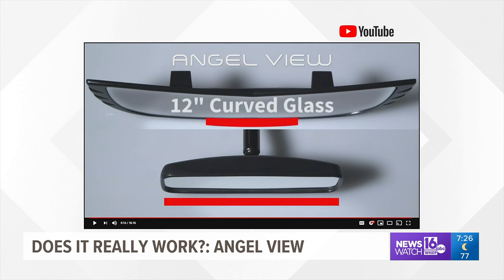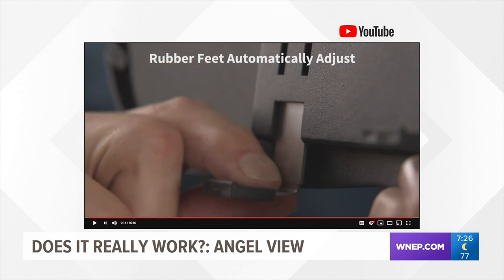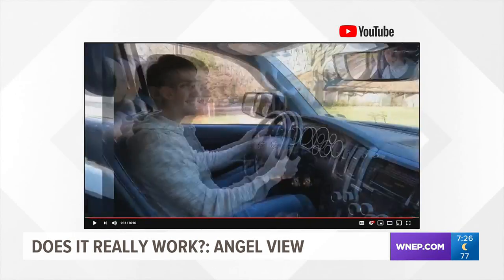Installing AngelView is super easy — it only takes a few seconds, and you don't have to remove your existing rear-view mirror because AngelView snaps right over it. A few seconds and you're set. All this for $19.99 at Boscov's in Scranton. But does it really work?